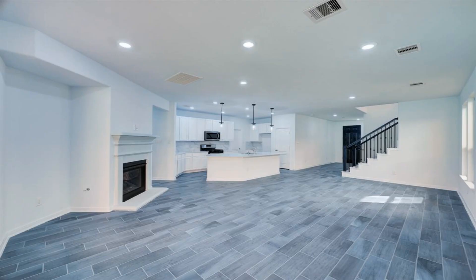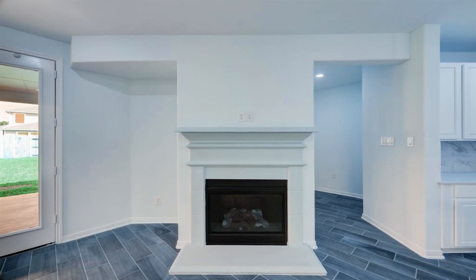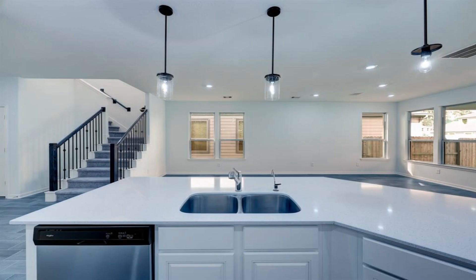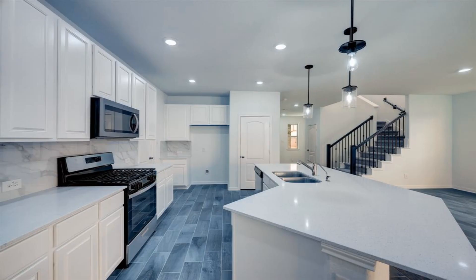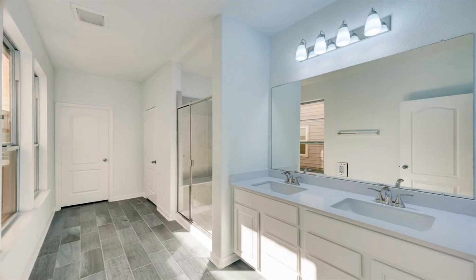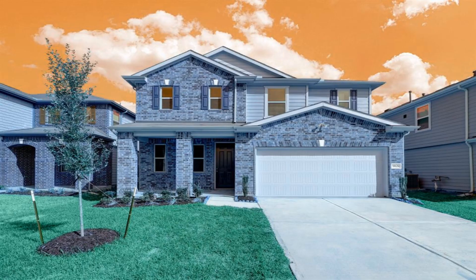Welcome to Cypress Creek Landing — a new construction home, never been lived in, with upgrades galore throughout. Boasting 2,888 square feet, 5 beds, 3.5 baths, plus a game room.